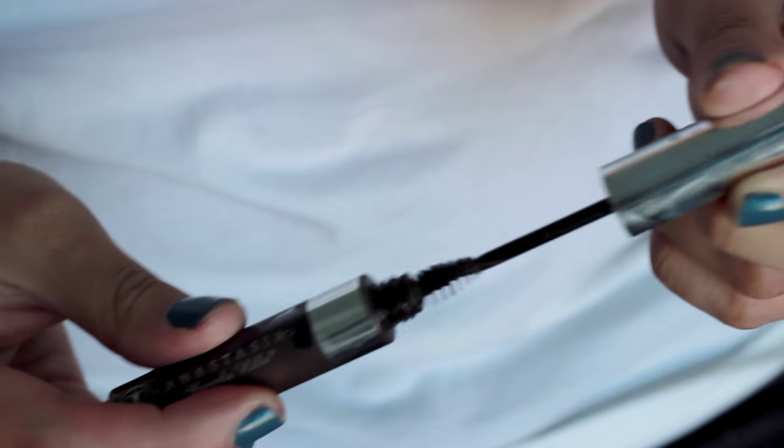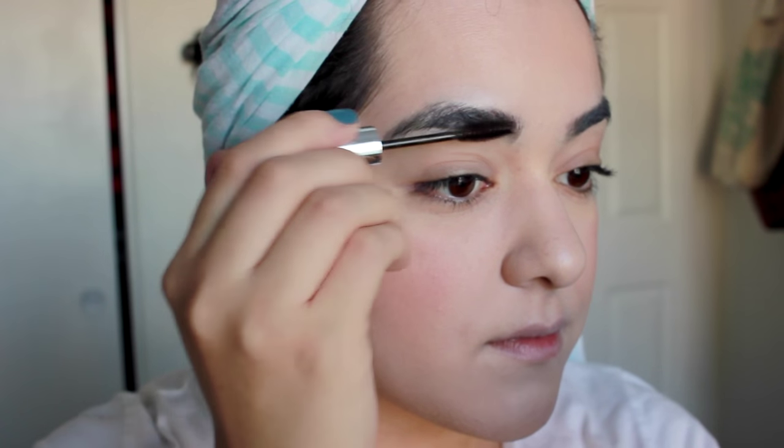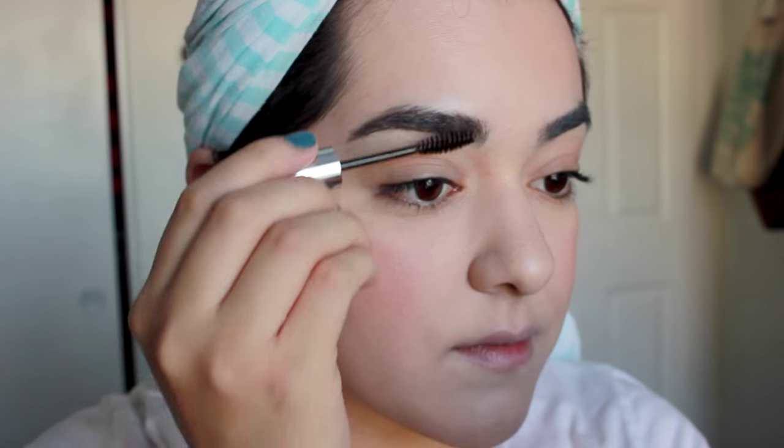By far the easiest brow product to use is a tinted brow gel, because it takes care of two steps in just one. It gives your brows a little bit more tint, fills them in a little bit, and also sets them in place for the whole day.